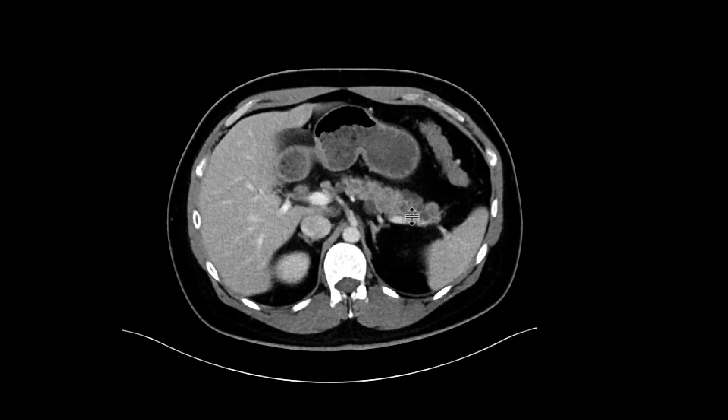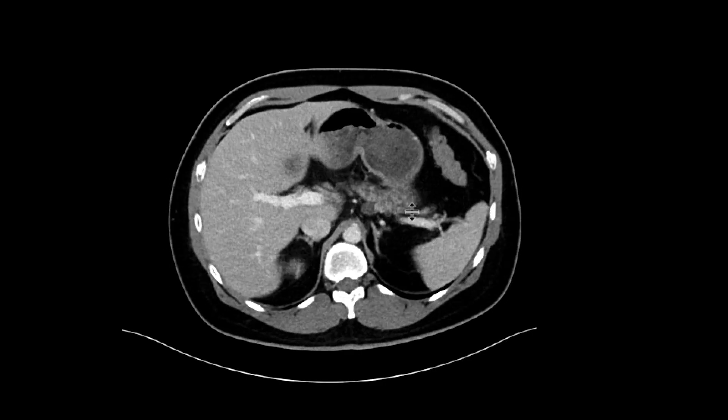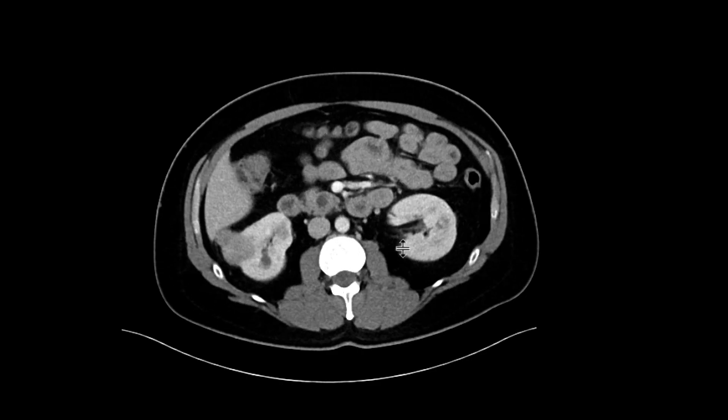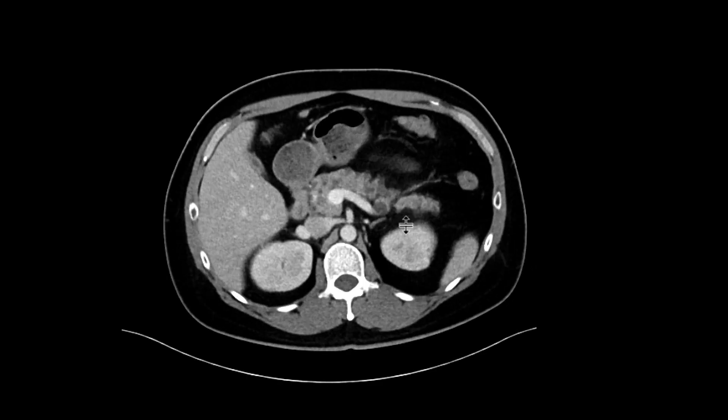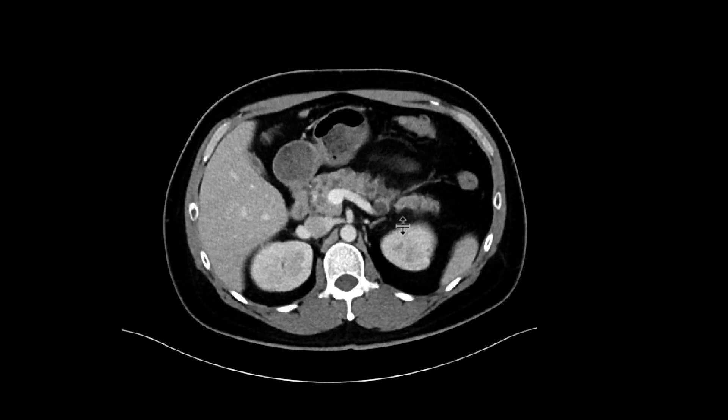And then you look at the pancreas — there are numerous cysts throughout the pancreas. This doesn't look like a case of patients developing some cysts or dilated side branches in the setting of prior pancreatitis. It really does look like multiple rounded cysts scattered throughout the pancreas.